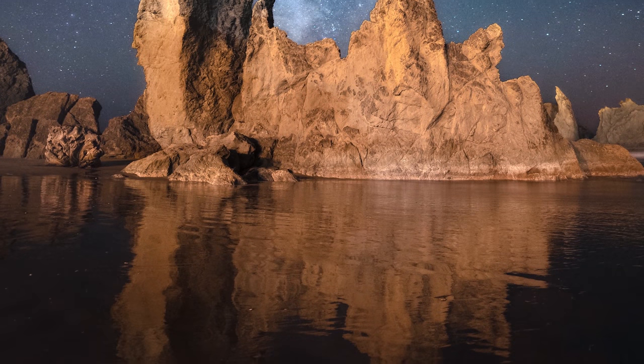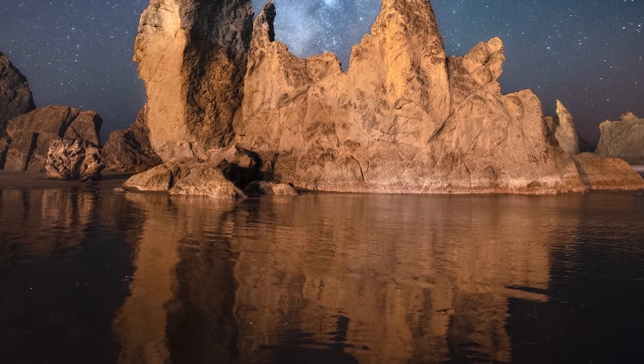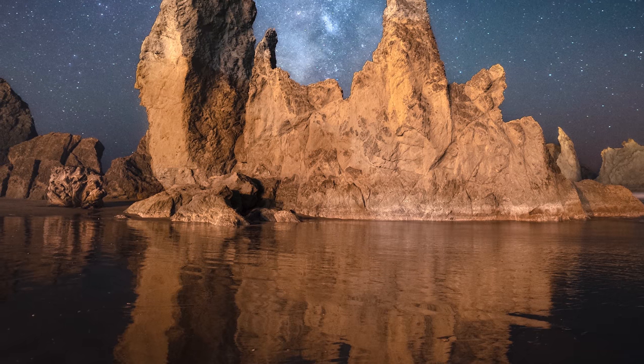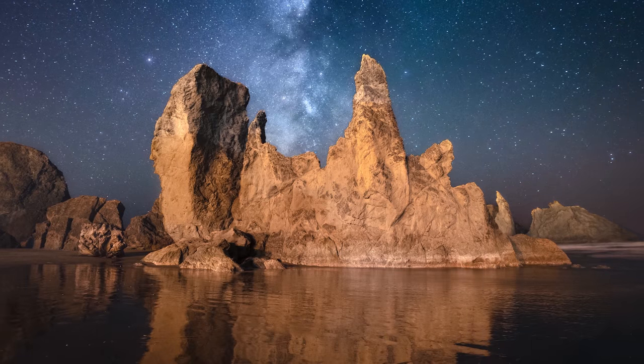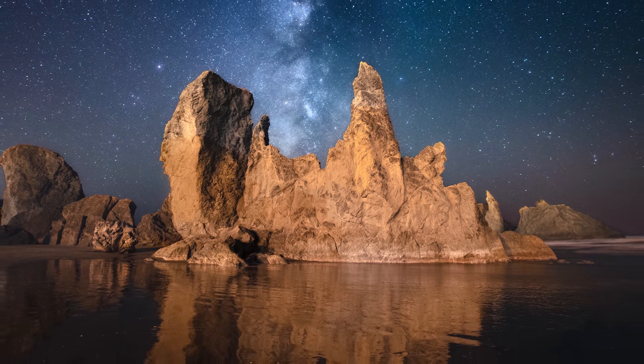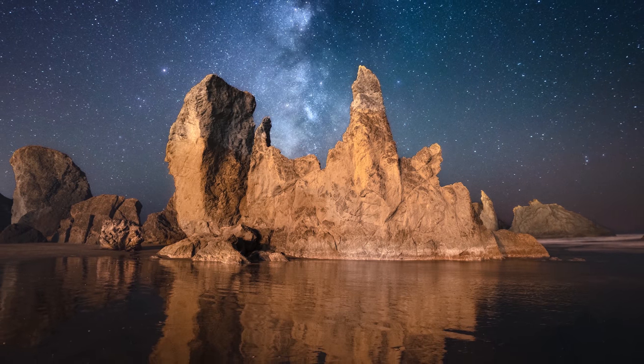One of the benefits of all that light pollution is that we ended up with a very strong warm-to-cool color contrast. I dual-processed this photo to make sure to maintain that warm-to-cool color temperature difference between the foreground and the sky.